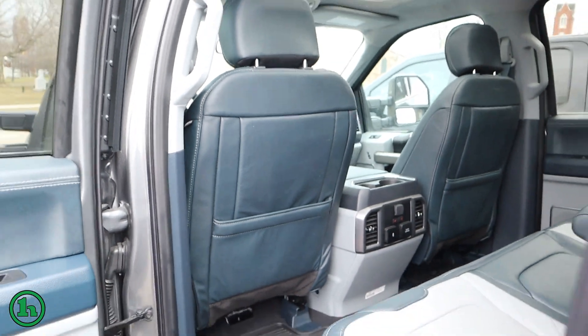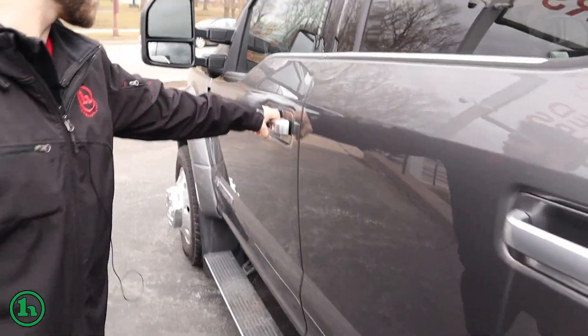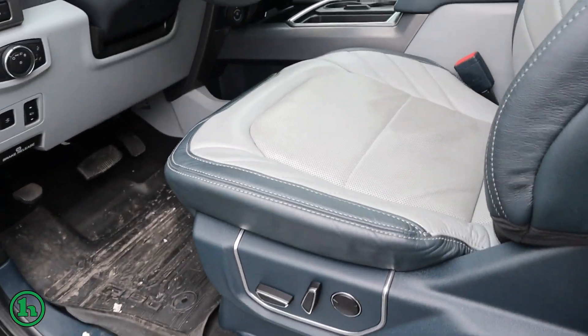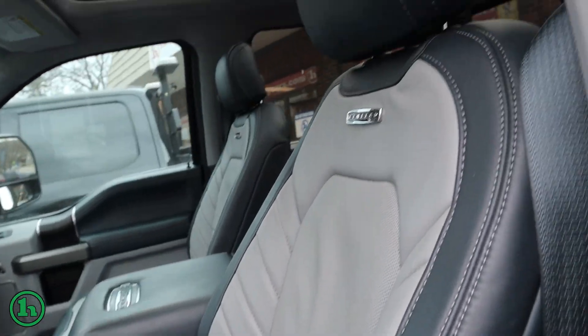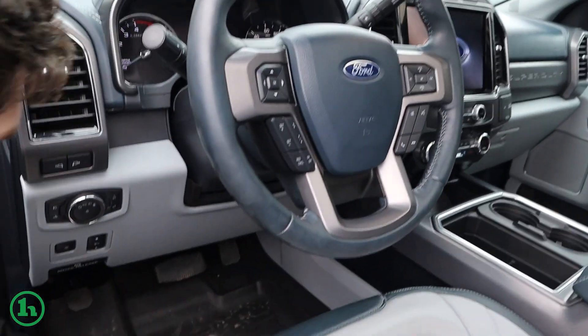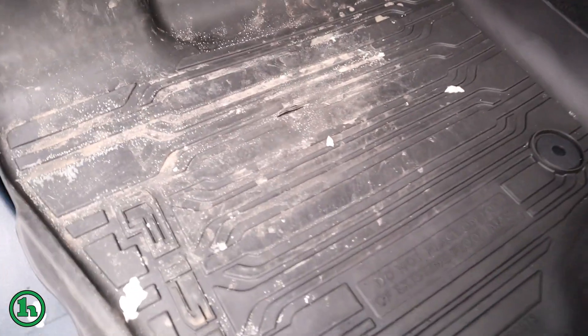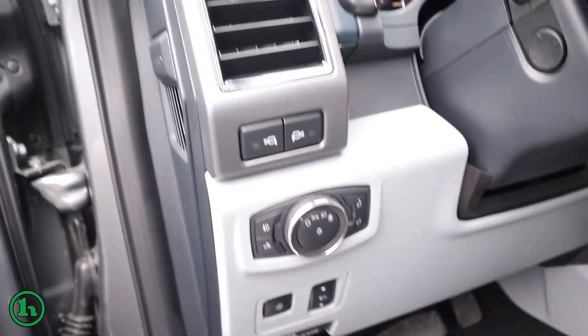Beautiful interior. I do notice right here on the floor mat that there looks to be a small tear in it, but that is the only issue that I'm seeing.